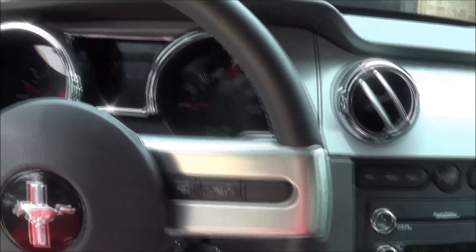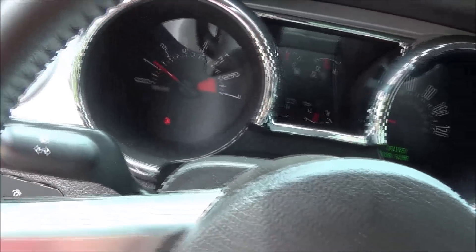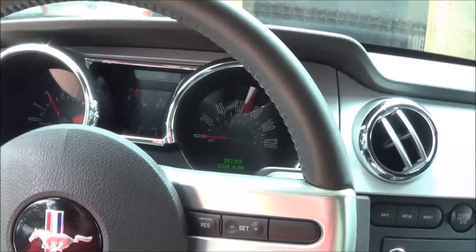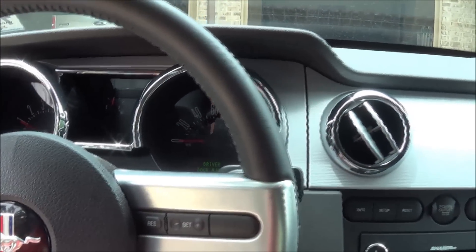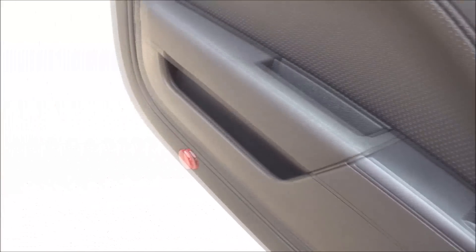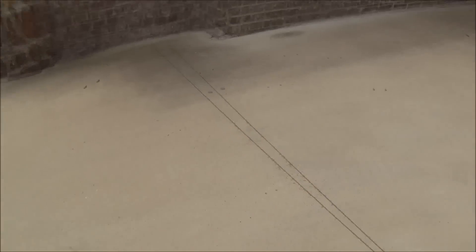I'll go ahead and rev it from inside. Sounds pretty good. I'll shut it down and set the camera around the back of the car — let me grab a bucket first to set it on.